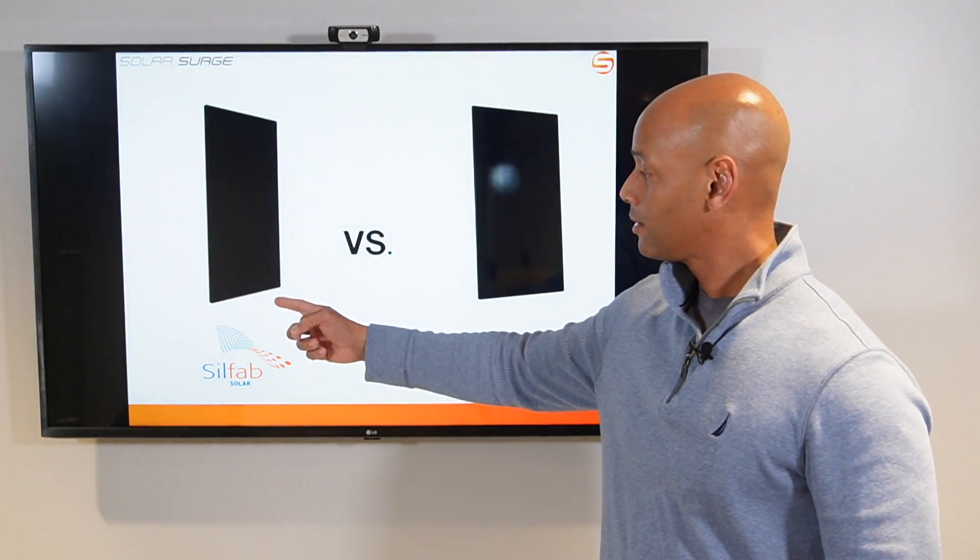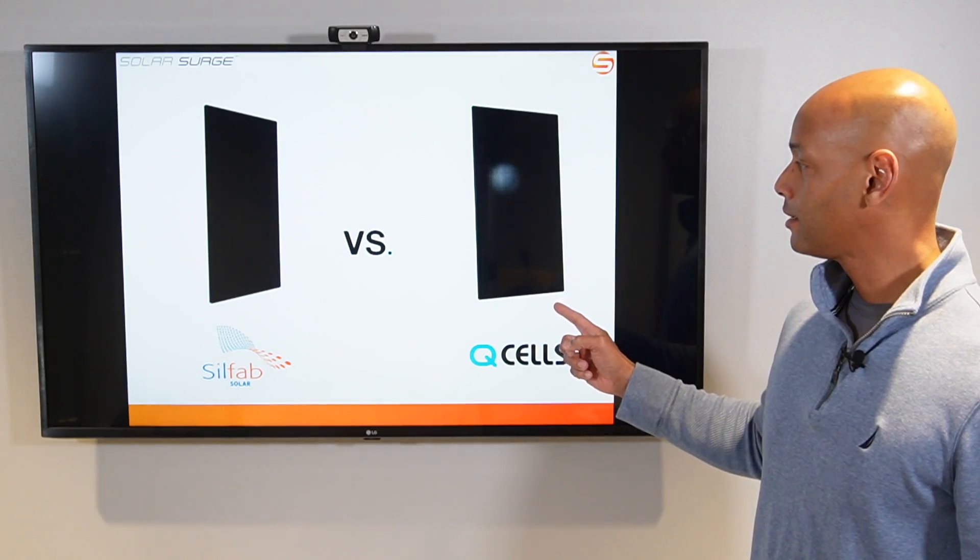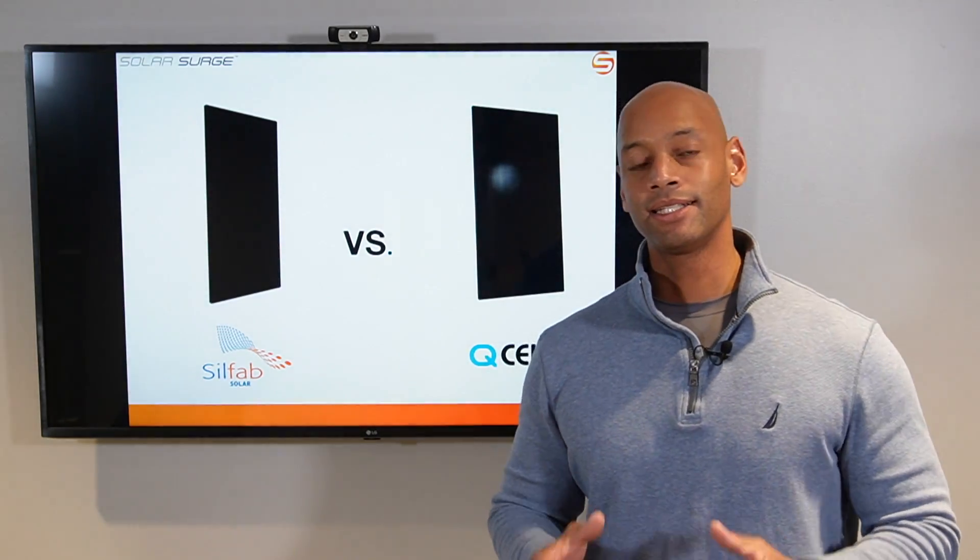SilFab Elite versus Qcells QPeak Duo G10. Which is the best discount solar panel for your solar power system? We're going to be doing that comparison in today's video.